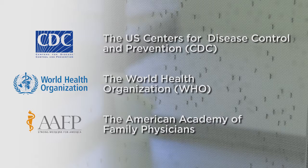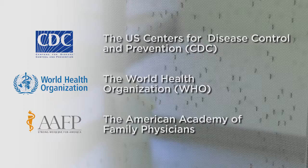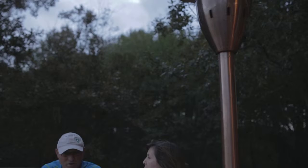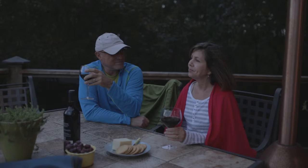Numerous agencies recommend permethrin-treated apparel, including the US Centers for Disease Control and Prevention, the World Health Organization, and the American Academy of Family Physicians. Insect Shield is tightly bonded to fabric fibers so that the garments retain repellency through 70 launderings. Compare this to insect control methods that require fogging or spraying, and traditional topical repellents that last only a matter of hours and readily wash off in water.